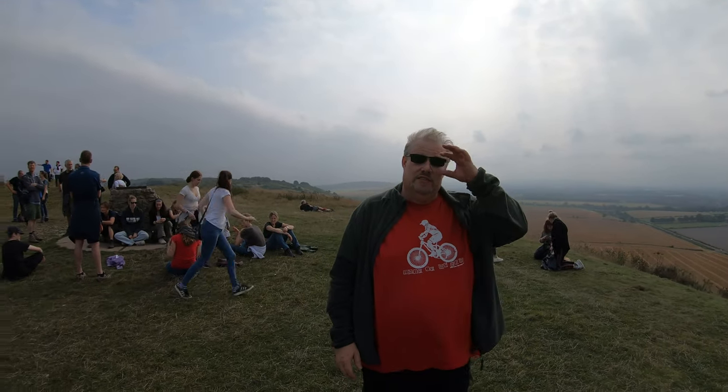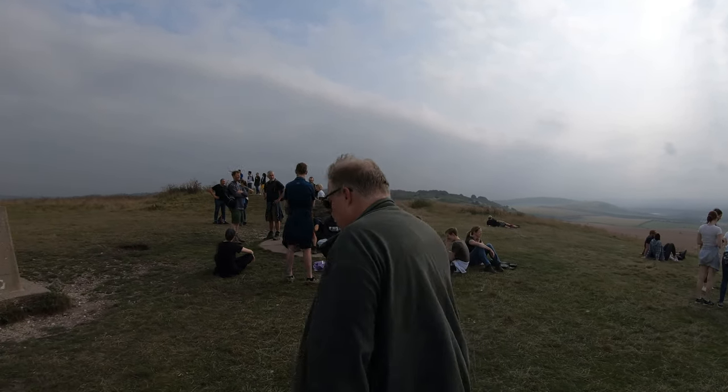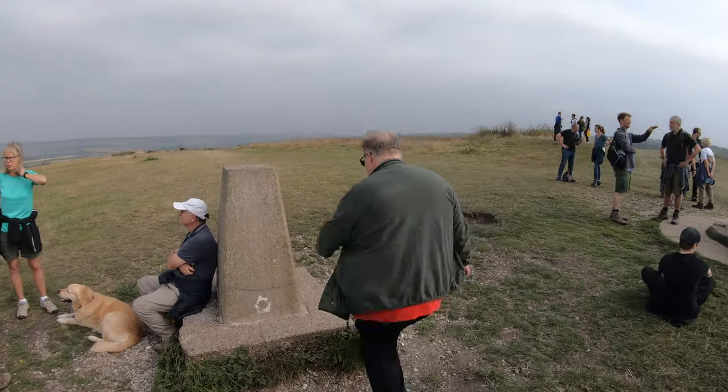And now we're up on the top of the Ivano Beacon. There's the beacon. Go and tap it. I've got to tap it. I'm going to tap it.